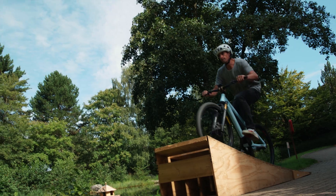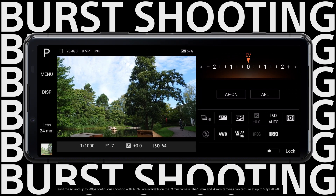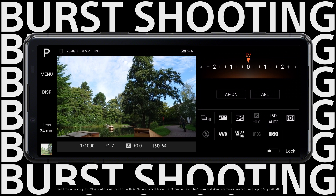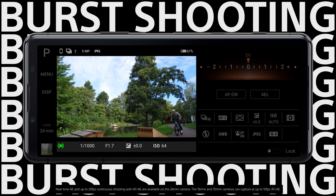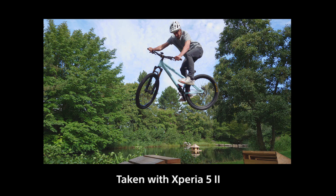For capturing spur-of-the-moment shots, 20fps continuous burst shooting is available on the Xperia 5 Mark II. With autofocus and auto-exposure, you can shoot hundreds of moments in mere seconds, so you never miss the moment that you want to capture.